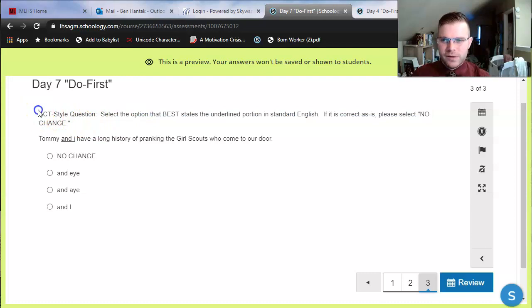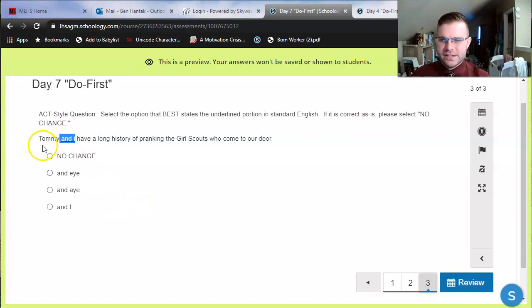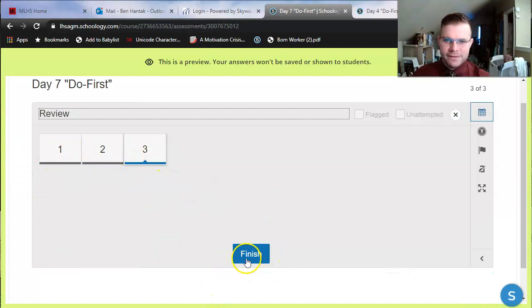The last one is an ACT-style grammar question. We haven't talked much about the ACT yet. You guys will take an ACT-style test in the spring called the Aspire, which is like a scaled-down version of the ACT. I want you to be used to answering those types of grammar questions. This one says: select the option that best — keyword best — states the underlined portion in standard English. If the underline is correct as is, select no change. The underlined part is 'and I.' The full sentence says: Tommy and I have a long history of pranking the Girl Scouts who come to our door. We have to decide whether 'and I' is correct, whether there's a spelling mistake — notice that I is spelled three different ways — or whether it's a capitalization error. Once you click review, it'll tell you if any questions are unanswered. Clicking finish allows you to submit your quiz for grading.